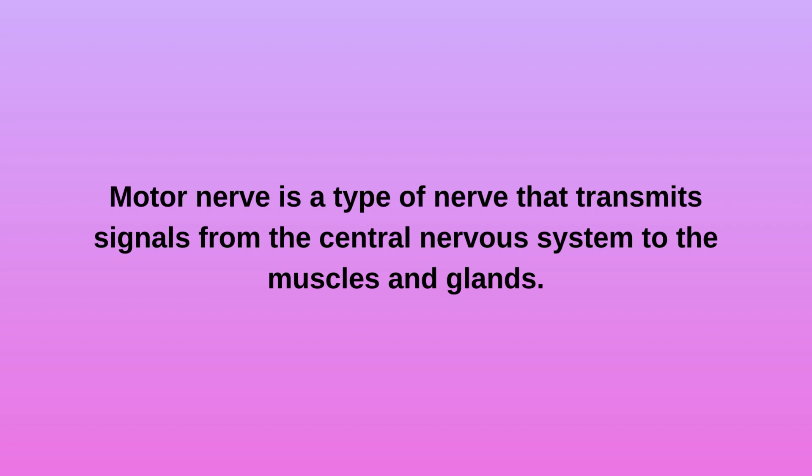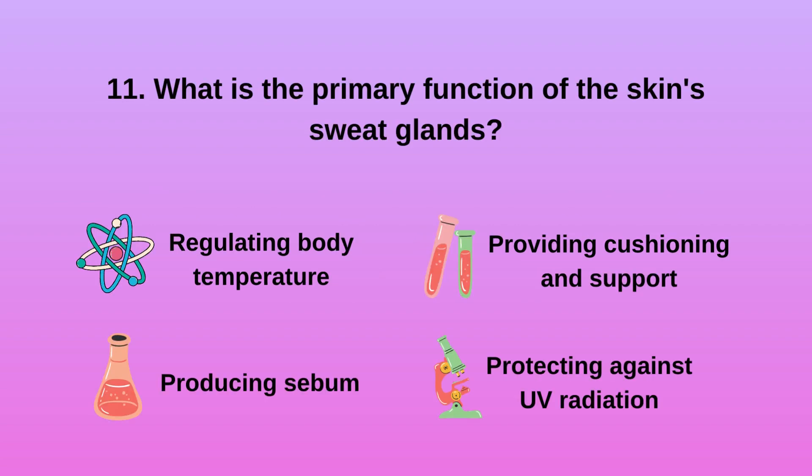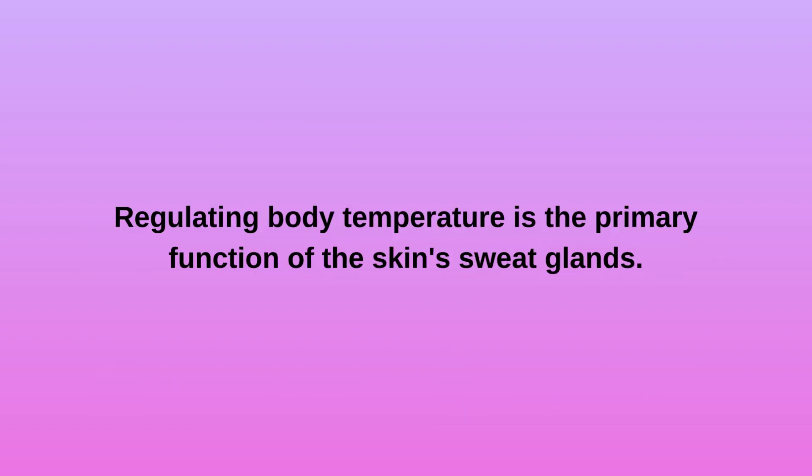Question 11: What is the primary function of the skin's sweat glands? A. Regulating body temperature. B. Producing sebum. C. Providing cushioning and support. D. Protecting against UV radiation. Regulating body temperature is the primary function of the skin's sweat glands.